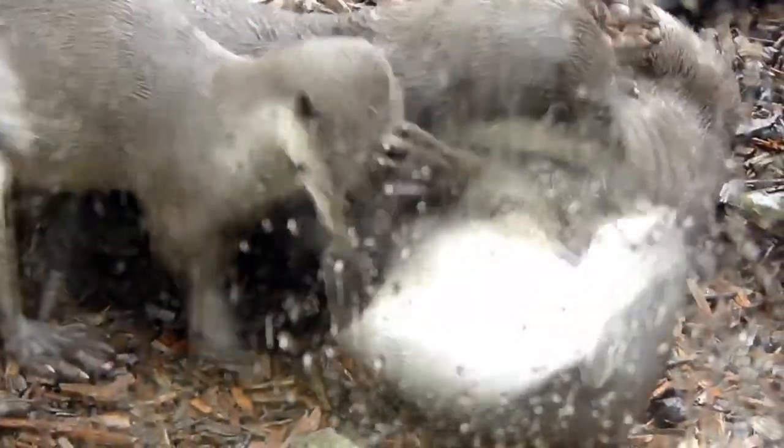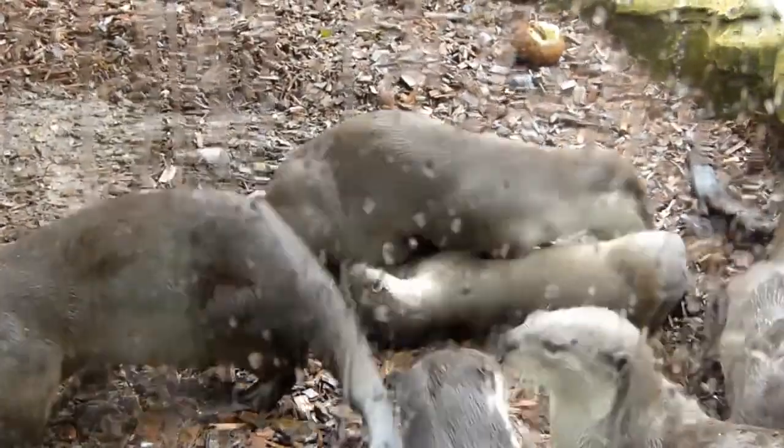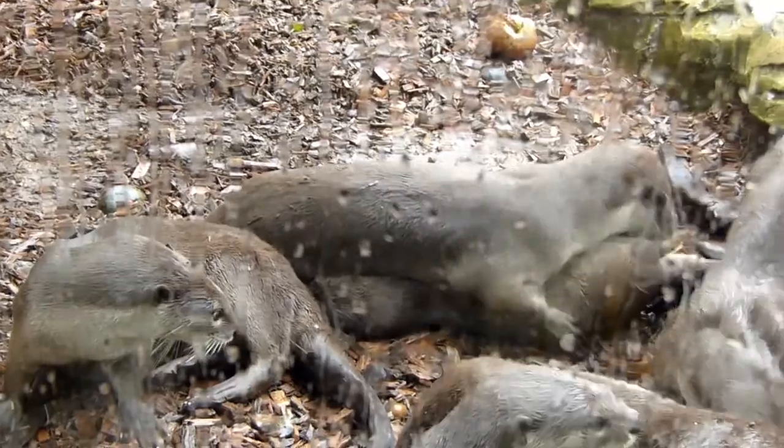Reproduction for this type of otter is yearly based and after a gestation period of 61 to 65 days, 2 to 5 cubs are born. Smooth-coated otters are omnivores, meaning they will eat plants and fish. This includes things like insects, water rats, birds, fish and more.